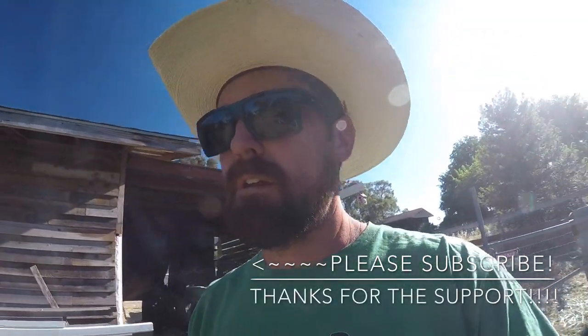Alright guys, so that was a quick one. Thanks for watching the video. You already know what to do. And if you haven't seen us yet, you need to subscribe.